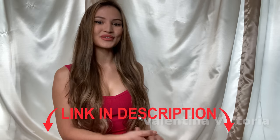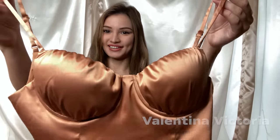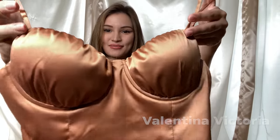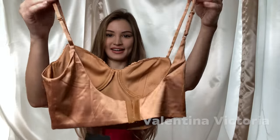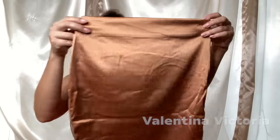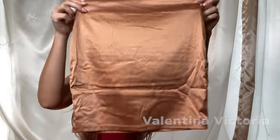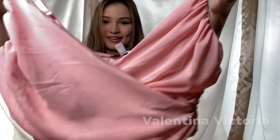Our first set is going to consist of this beautiful bronzy-colored top made out of satin material. It has supportive cups with padding that you cannot remove. This is what it looks like from the back — it has adjustable straps and a hook and eye closure. Here is the matching skirt. It's a pretty plain mini skirt made out of the same material and the same color.